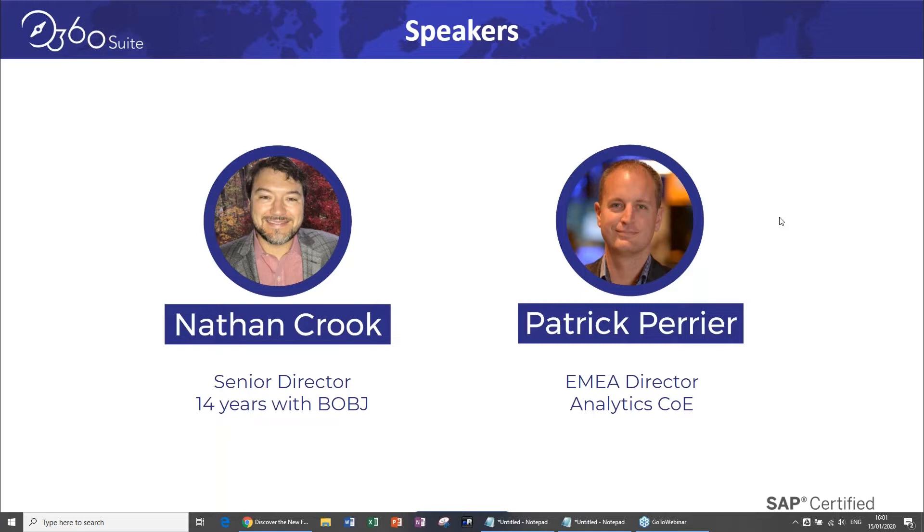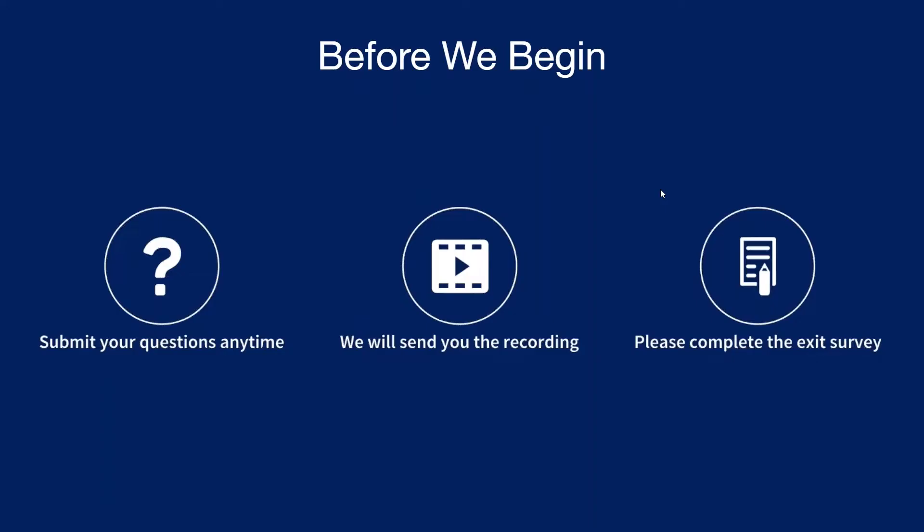Just a little bit of housekeeping: there's a Questions section in the GoToWebinar control panel — please don't hesitate to ask questions at any point. We'll get to as many as we possibly can. If we can't wrap up in time, we'll follow up afterwards. The recording will be sent via email, and there's an exit survey — please give us feedback, good, bad, or ugly.